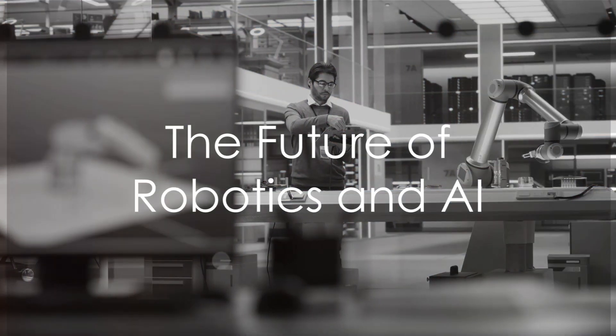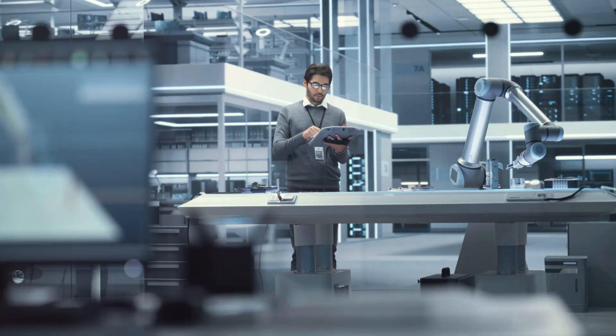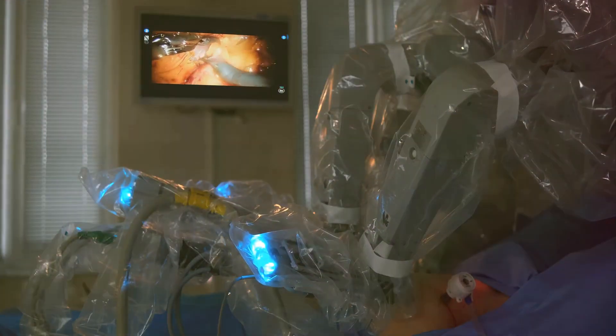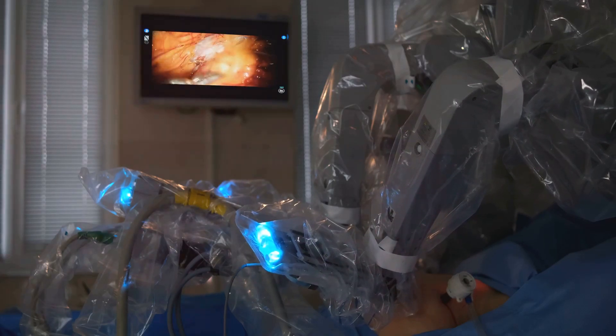Ever pondered about the future of robotics and artificial intelligence? How will they shape our world? The last decade has seen a whirlwind of advancements in these fields. Robotics and artificial intelligence have infiltrated various sectors, rapidly transforming how we understand and interact with the world.